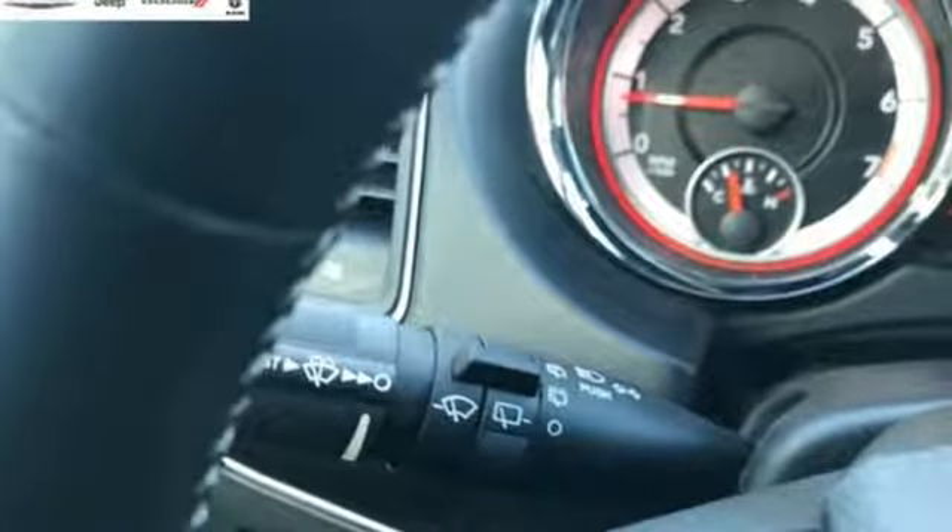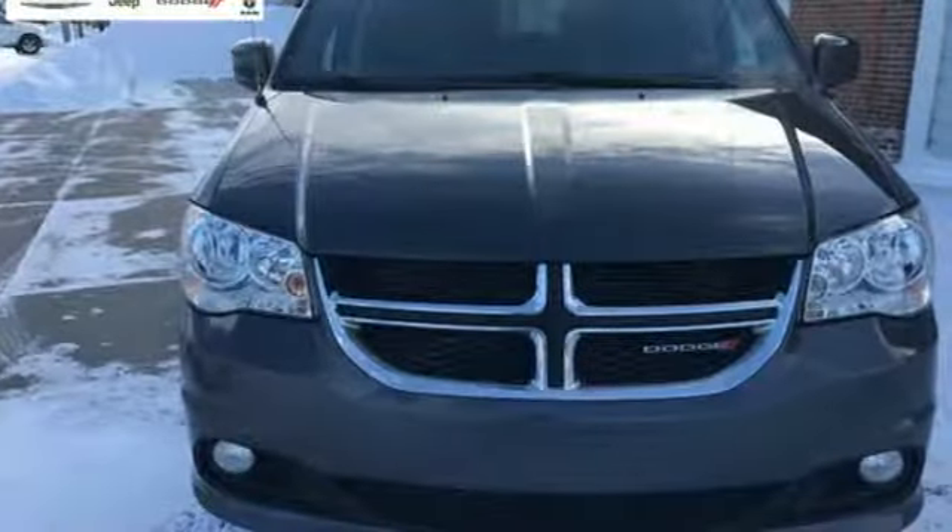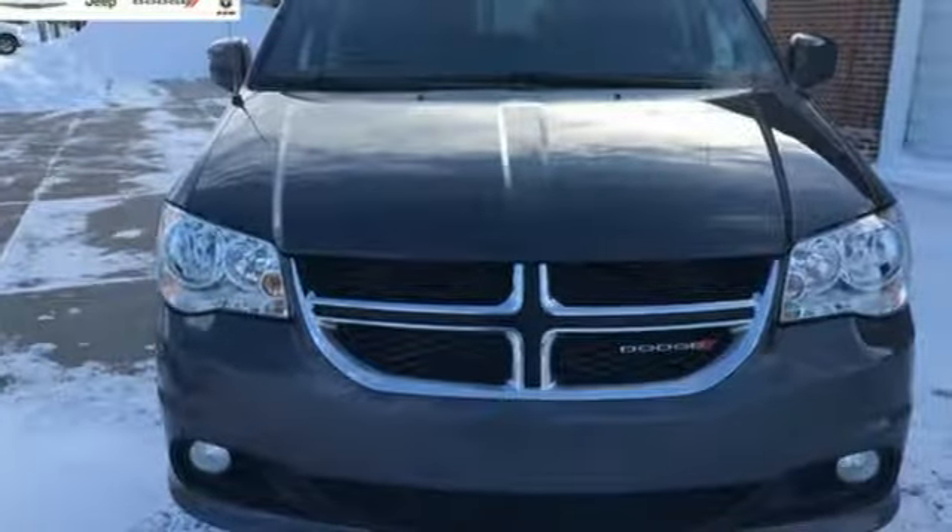Dodge doesn't do middle of the road. Leave average in the dust. There's even more to see in person — take it for a test drive today.